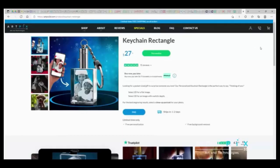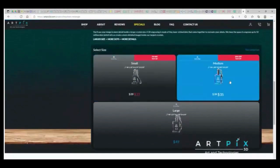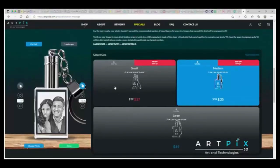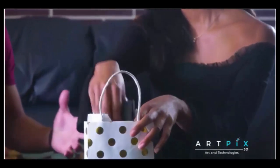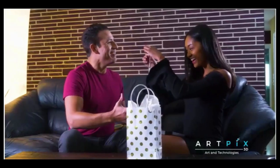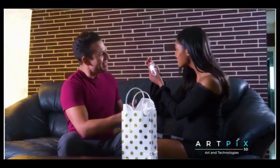They make the best personalized gifts for mom, dad, him, her, from daughter, son, wife, husband, or friend. Mesmerizing following effect — want to see your 3D gifts magically transform before your eyes? Look at the backside of your crystal and watch as an optical illusion makes your image appear to move.